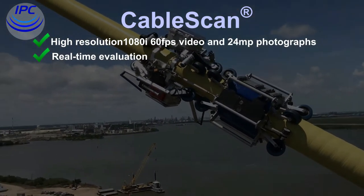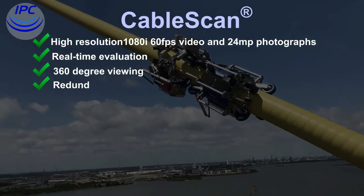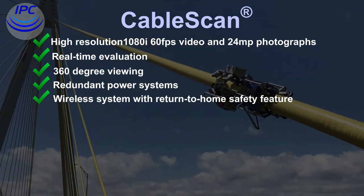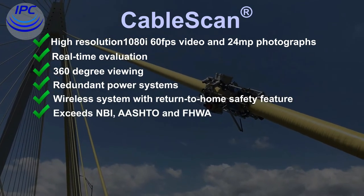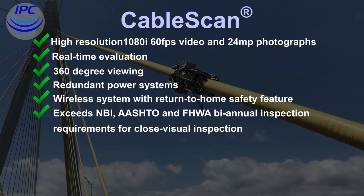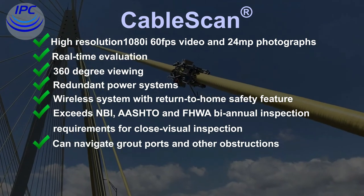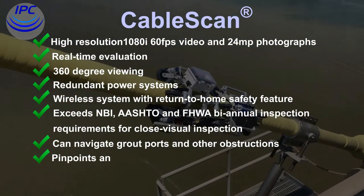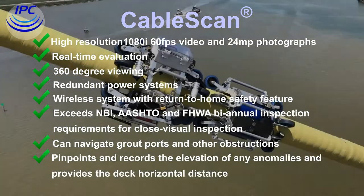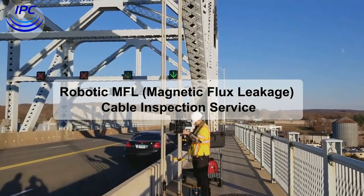Features include real-time evaluation, 360-degree viewing, redundant power systems, and a wireless system with return-to-home safety feature. It exceeds NBI, AASHTO, and FHWA biannual inspection requirements for close visual inspection, can navigate grout ports and other obstructions, and pinpoints and records the elevation of any anomalies along with the deck horizontal distance.